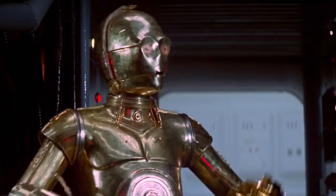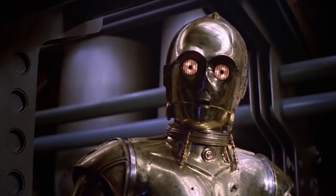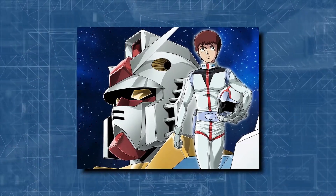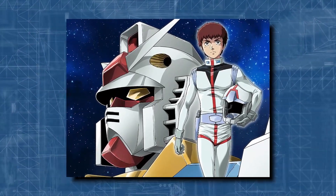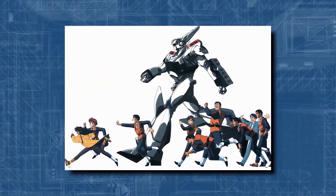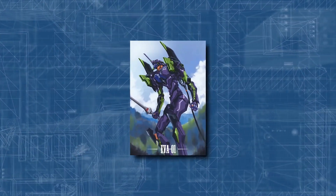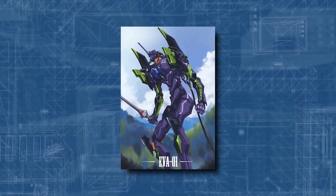In science fiction, C-3PO from the Star Wars franchise is a famous humanoid robot. In a broad sense, this term also includes the mobile suits seen in Mobile Suit Gundam (1979), The Labour in Mobile Police Patlabor (1988), and Eva of Neon Genesis Evangelion (1995).